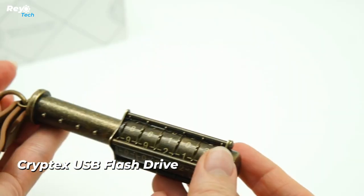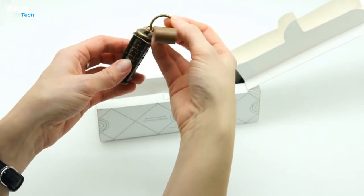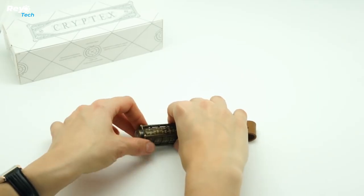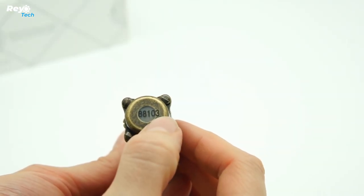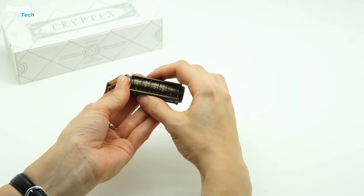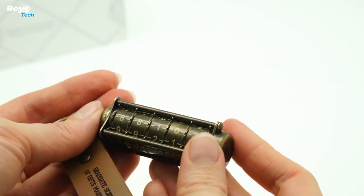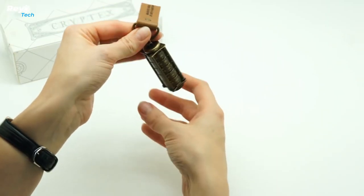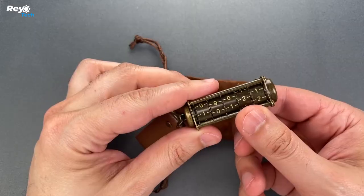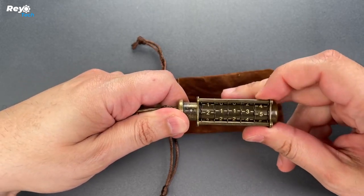Number 11: Cryptex USB Flash Drive. Dan Brown, author of The Da Vinci Code, coined the term 'cryptex' by combining 'cryptology' and 'codex.' It alludes to a hidden data-storing system. This cryptex conceals a flash drive within a cylinder — you can't access it without knowing the code. It is constructed of zinc, brass, and leather. The flash drive's capacity ranges from 16 to 256 gigabytes, and it comes with a velvet pouch. The 64-gigabyte version is priced at $50.